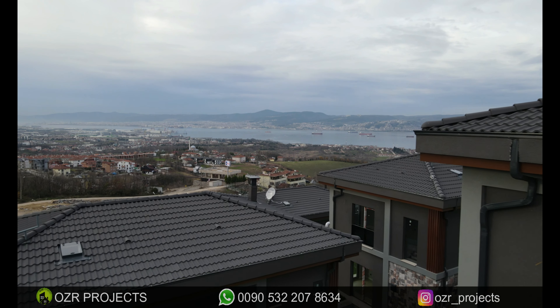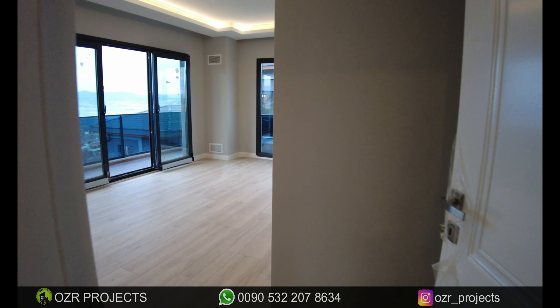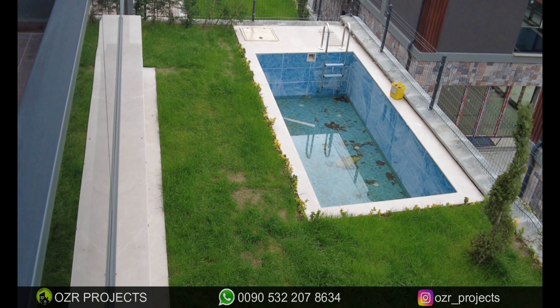Welcome to the R Projects YouTube real estate channel. I am Hakan Özer and myself Yasser Shafiq. Today we are in Kocaeli at Bahçecik region and we would like to introduce brand new, already finished luxury detail style villas which are located in a very well organized compound.